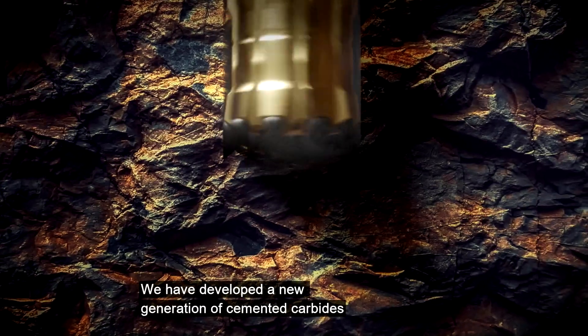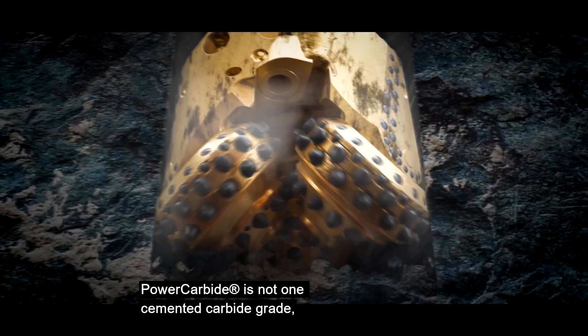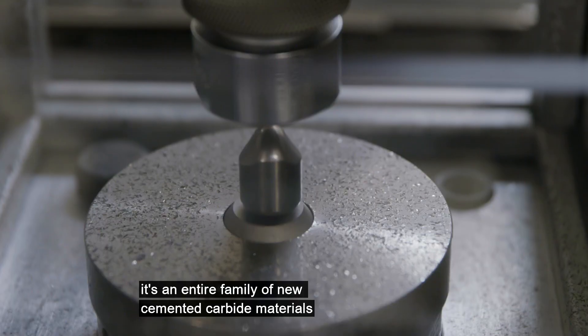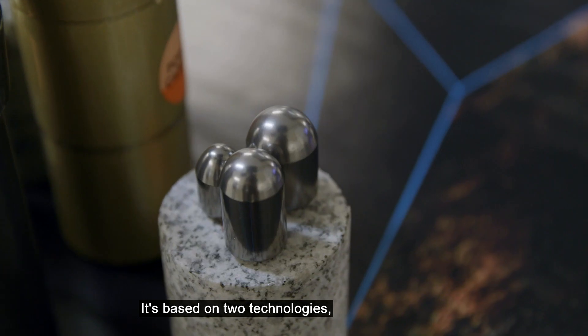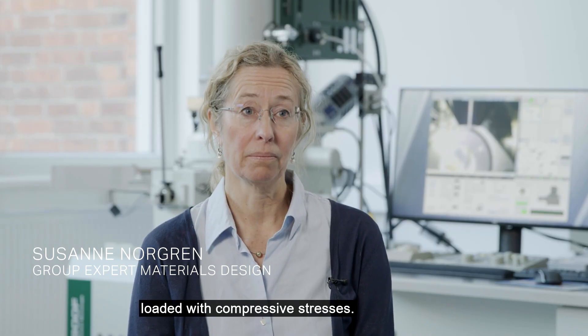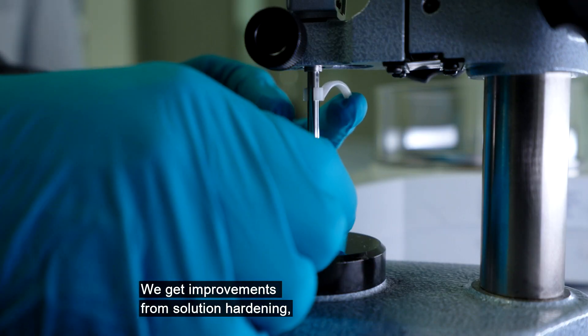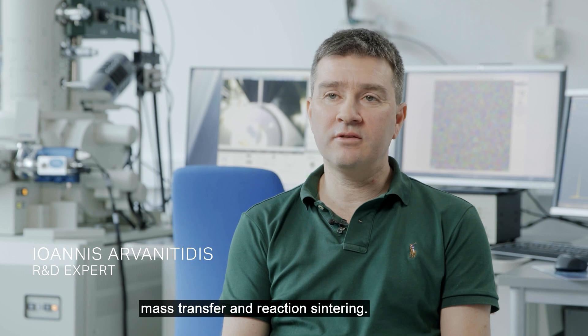We have developed a new generation of cemented carbides for drill bits for rock excavation. Power Carbide is not one cemented carbide grade — it's an entire family of new cemented carbide materials, based on two technologies. They have in common a hard surface loaded with compressive stresses. We get improvements from solution hardening, mass transfer, and reaction sintering.